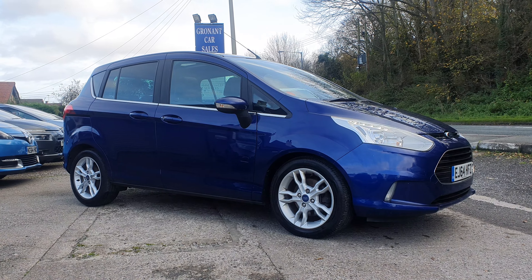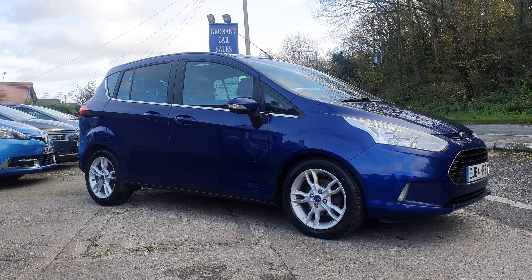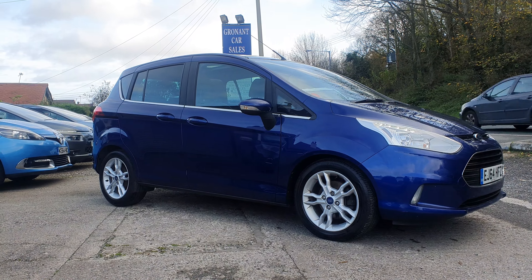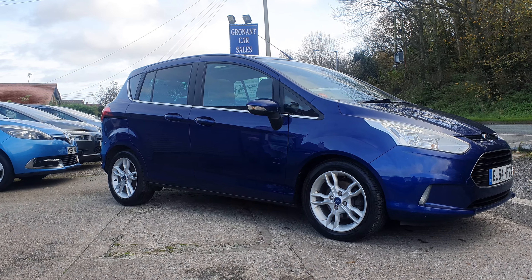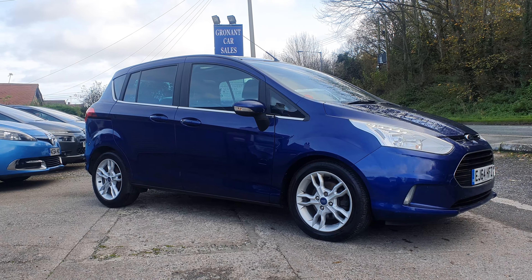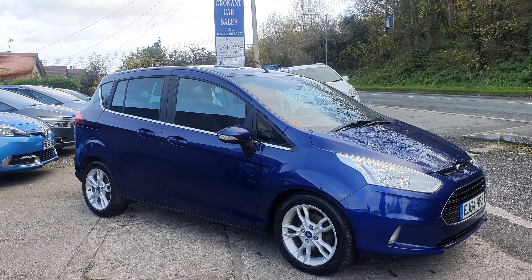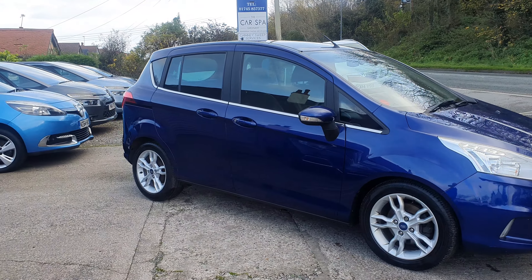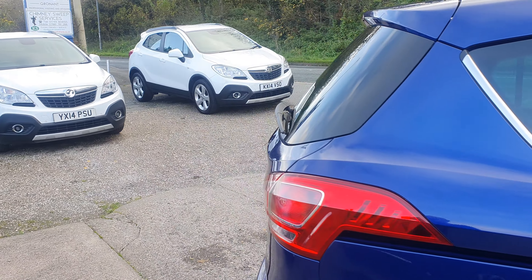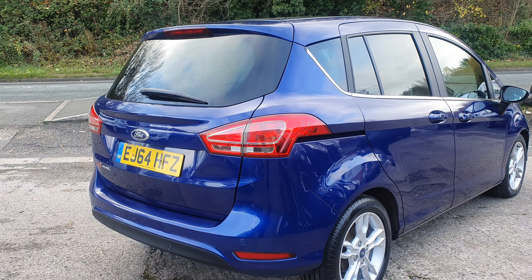Good morning, Mark at Gronach Car Sales here. Just a quick walk-around video for you for a Ford B-Max. This one's a diesel TDCi and it is the Titanium model, so quite a good spec on this. Also got the pan roof on it as well. We'll have a little walk around it and then go around in detail, so you've already seen the photographs that go with the vehicle online.